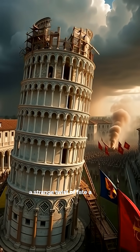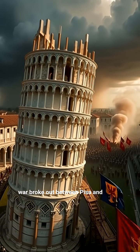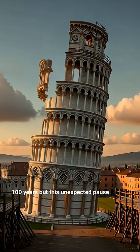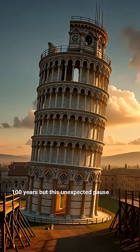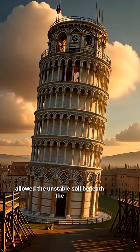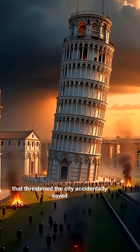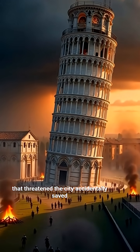Then came a strange twist of fate. A war broke out between Pisa and its rivals, halting construction for nearly 100 years. But this unexpected pause allowed the unstable soil beneath the tower to slowly settle. A war that threatened Pisa had accidentally saved the tower.